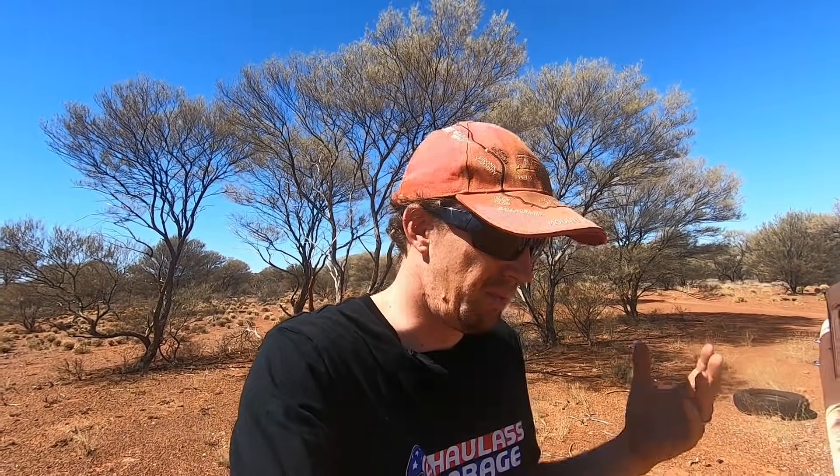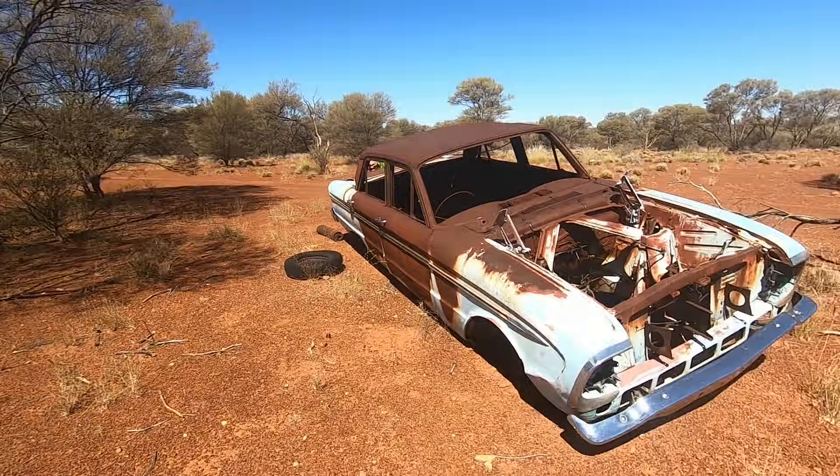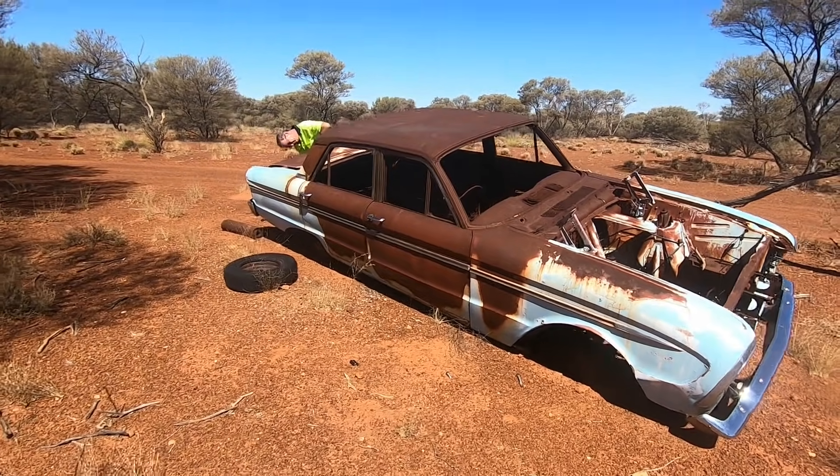On our way up yesterday, all the ladies, because they grew up in this area, were pointing out cars everywhere that they know of. Marlene has a real eye and memory for vehicles — she absolutely loves cars almost as much as we do. She's like, 'Oh yeah, there's an FJ down that way, there's a Falcon over there.' So we decided we had a little bit of time, we'll take a bit of a detour and go down one of these tracks they were talking about.